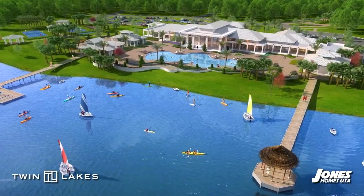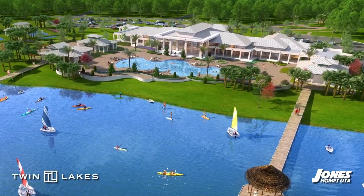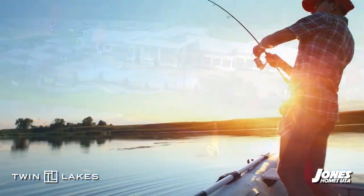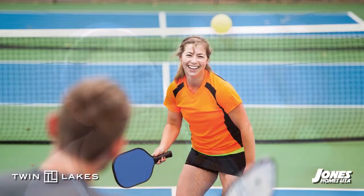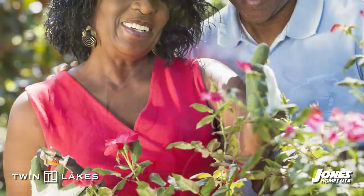Coming soon, residents will enjoy a magnificent 20,000 square foot lakefront clubhouse with two docks and easy water access, a complete fitness center, grand ballroom, game room and more. Grab a racket or paddle and enjoy our tennis and pickleball courts, or pick up a local game at our bocce ball courts. Relax at our huge lakeside resort style swimming pool and patio bar.